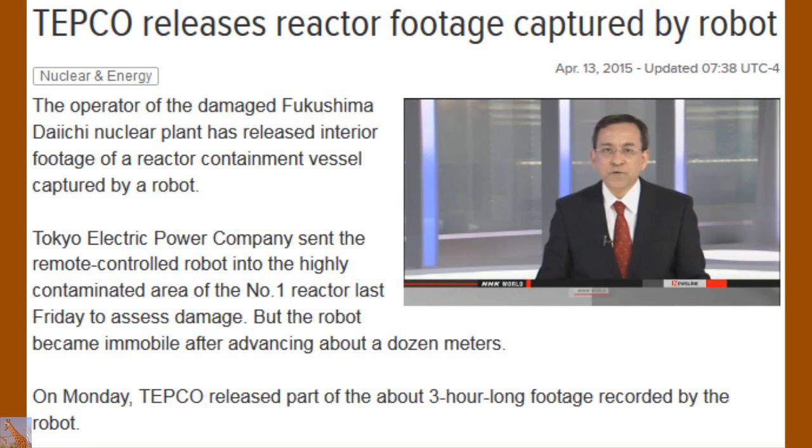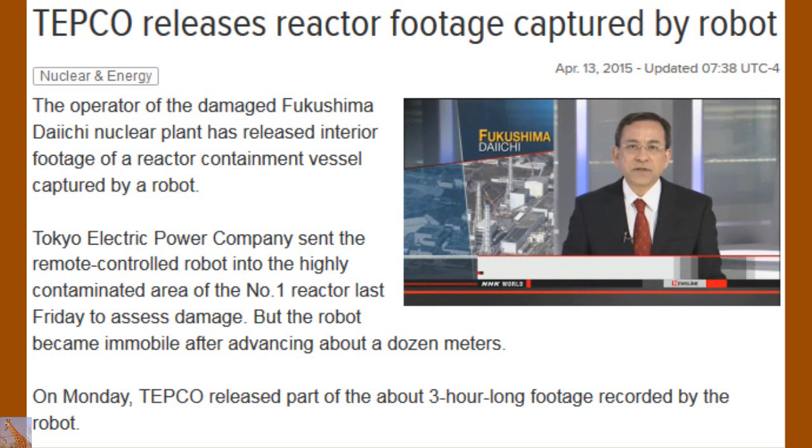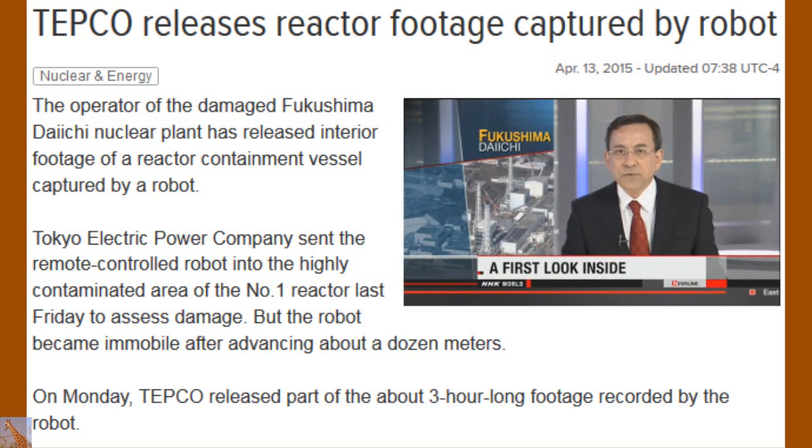Engineers at Fukushima Daiichi in northeastern Japan have been trying to locate melted nuclear fuel inside a damaged reactor. They sent in a robotic camera last week, which they had to abandon after it got stuck. But it was able to send back helpful data — the first ever pictures of the interior of the containment vessel.